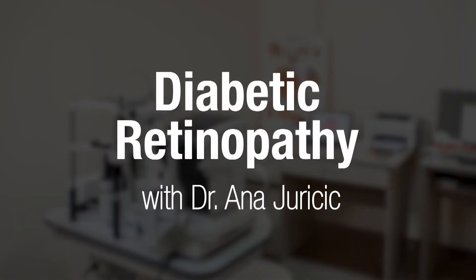Diabetic Retinopathy with Dr. Anna Jurisic. My name is Dr. Anna Jurisic. I'm a low vision optometrist working in Toronto. I help people living with various degrees of sight loss achieve their vision goals through the use of various vision aids and assistive technology. Today, we're going to talk about diabetic retinopathy.